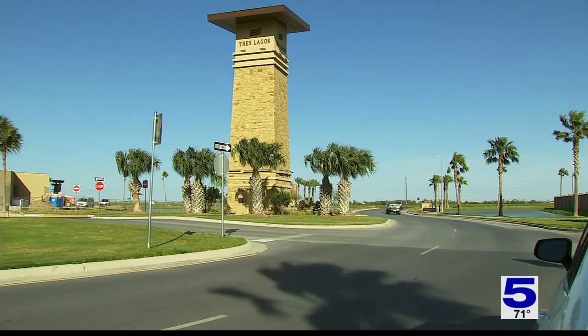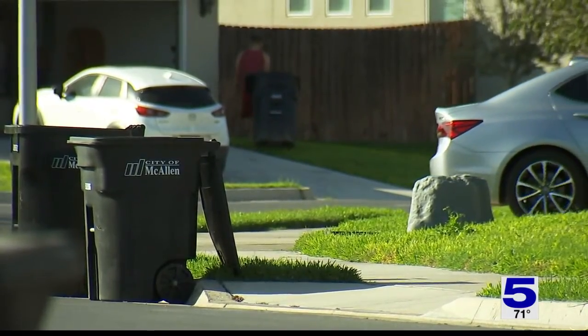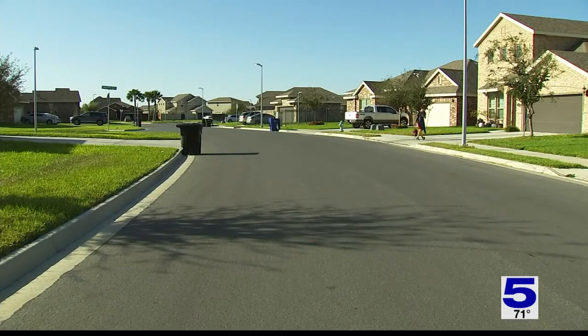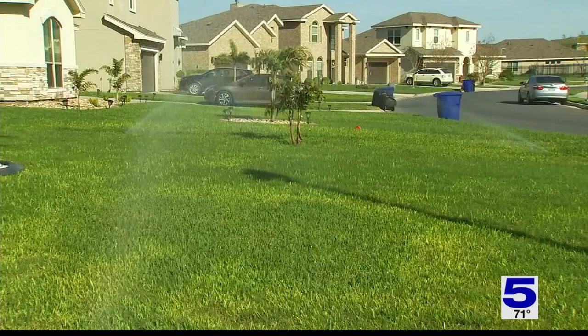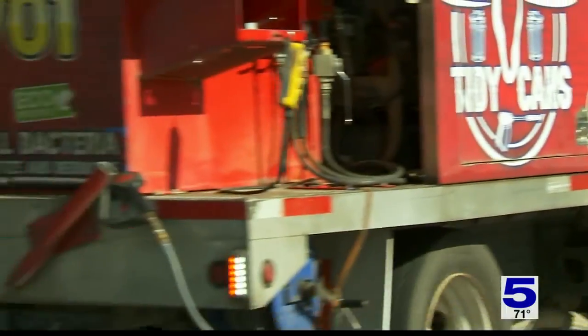The Tres Lagos area currently has about 300 homes. The new tower will have the capacity to support irrigation of anywhere from 1,500 to 2,000 homes, something helpful as the area is expected to grow.